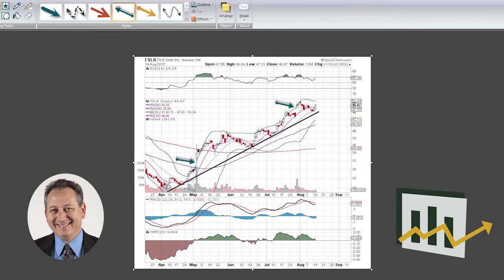It gapped up and now it's pulled back to make a really nice pennant formation, as we can see over here. What's also nice is that today, Monday, it bolted out of that pennant formation on some pretty decent turnover.